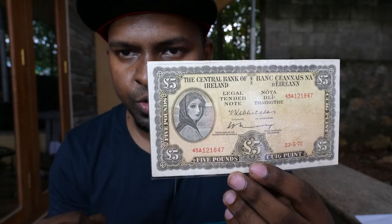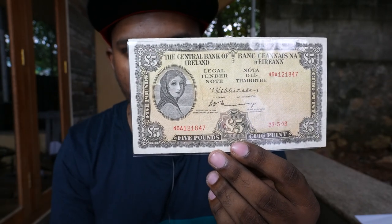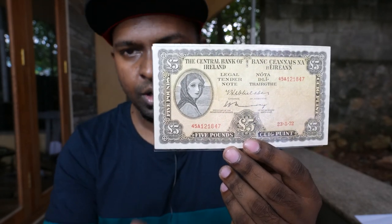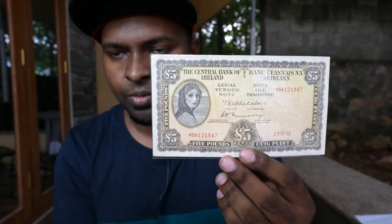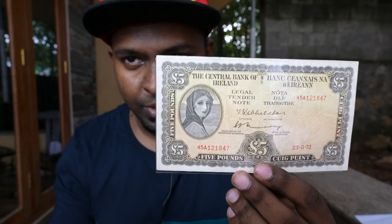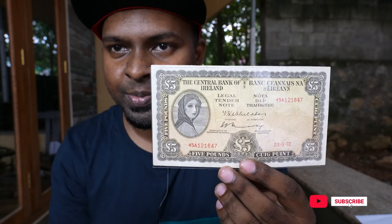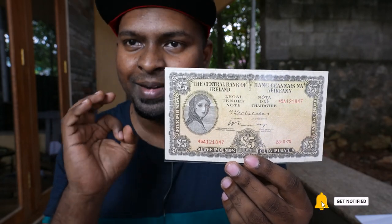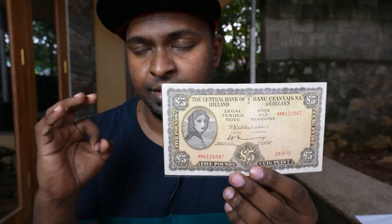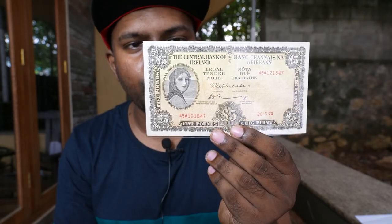You can see Lady Hazel Lavery in Irish national costume on the banknote. Lady Lavery was the wife of a banker and a politician. She was considered a beautiful woman in Ireland, and because of that her face was engraved on this particular banknote. This banknote was actually designed and engraved by John Harrison.